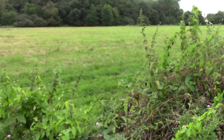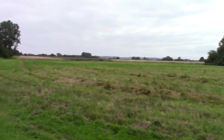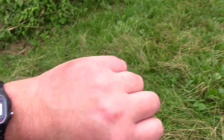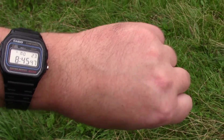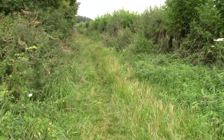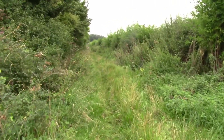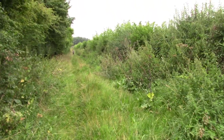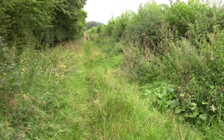It's 8:45 - been about 45 minutes getting through this lot. Now let's walk back down - probably a good seven or eight minutes and then job done.